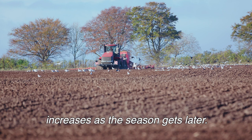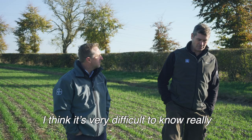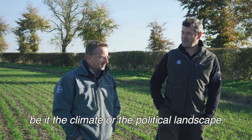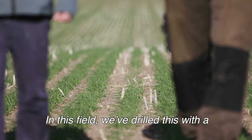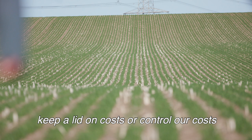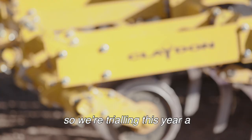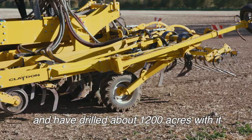I hesitate to bring up the B word, but how are you on the farm looking to cope with Brexit? It's very difficult to know how we're going to cope. Agriculture generally adapts to different conditions, be it the climate or the political landscape. In this field we've drilled with a Claydon strip drill — at this point we're thinking we'll try to keep a lid on costs by doing less cultivation. The government have also mooted soil health as a criteria for qualifying for any sort of payments, so we're trialling a Claydon strip drill which we bought second hand and we've drilled about 1,200 acres with it this year.